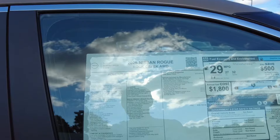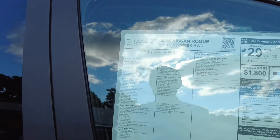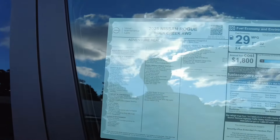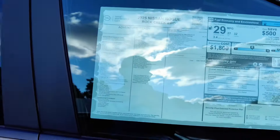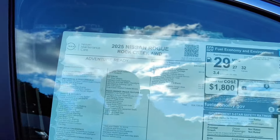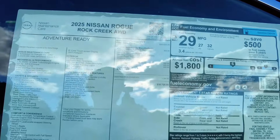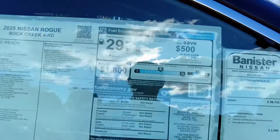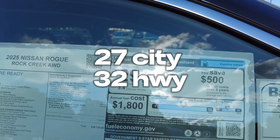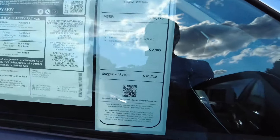So what are you getting here? You still have the 1.5-liter turbo making 201 horsepower and 225 pound-feet of torque — same as all other Nissan Rogues. You've got the Rock Creek off-road modes and features. Base MSRP is $35,420; after destination, that's $38,725. Fuel economy is roughly two miles per gallon worse than the standard Rogue, and with a $3,000 dealer markup on top, you're now at $41,000.